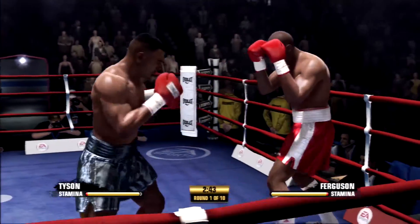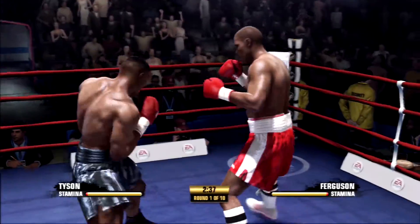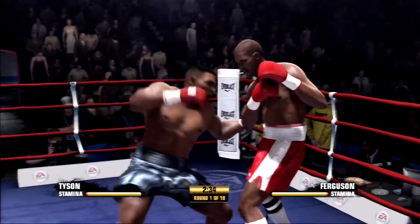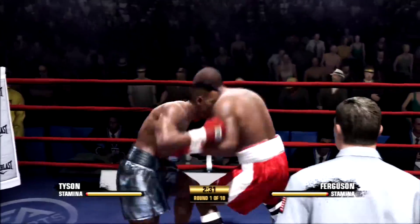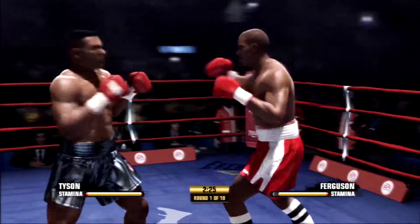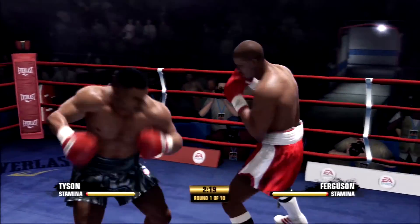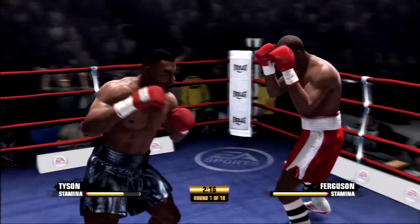Big puncher here in front of us, going up against the guy who can do a little bit of everything — a boxer, puncher, well-skilled, good athlete, well-conditioned. Yeah, the big puncher, I think, is going to be in trouble, especially as the fight goes late. He's going to get more and more desperate, and he's going to look for that one bomb. And usually, when you know it's coming, you're going to avoid it.